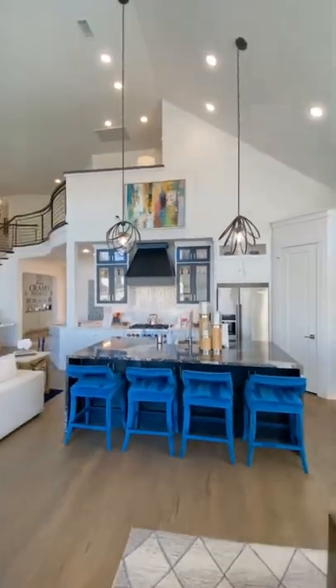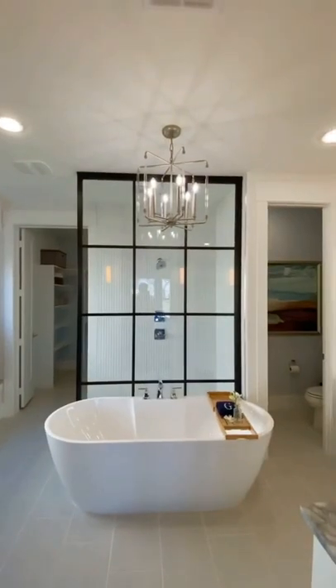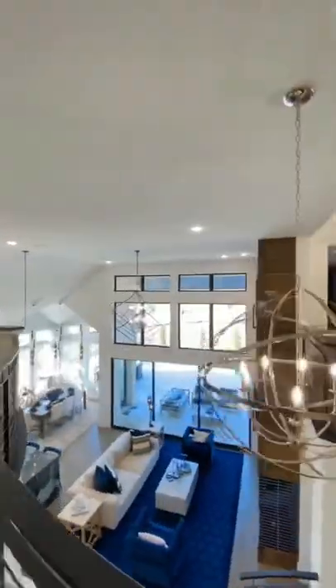The house has five bedrooms and five full bathrooms, with the primary bedroom on the first floor which has an attached bathroom and walk-in closet. There's also a home office on the first floor and a three-car garage. The second floor has two spacious living areas and the three other bedrooms.